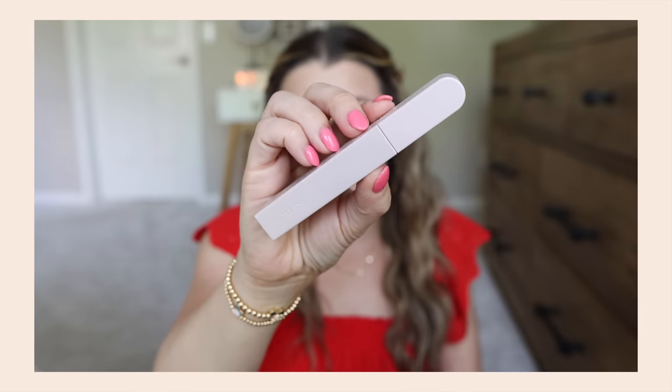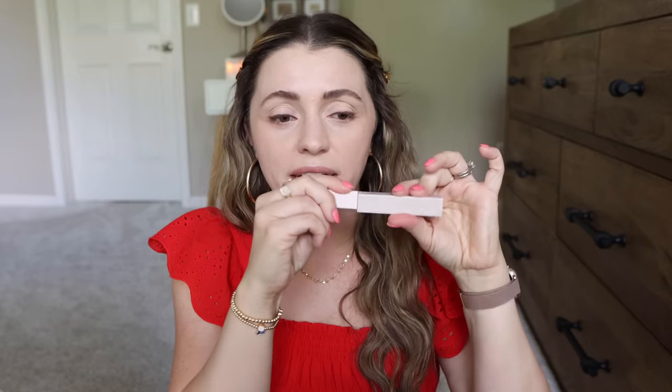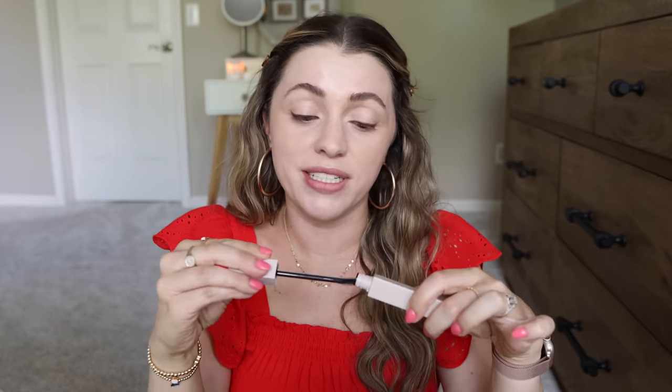Let's throw on some mascara — this is the Rose Inc Ultra Black Lash Lift. I don't think it's just launched, but I like the packaging and wanted to try it. I can't stop talking about the Tower 28 mascara, so I need to keep trying other stuff. Wow, it is definitely lifting the lashes. I expected Rose Inc to be more low-key, but this is actually looking pretty nice — especially for a really clean lash look. I'm not sure it's worth the high-end price tag, but it is looking nice.